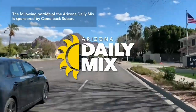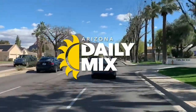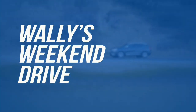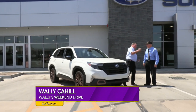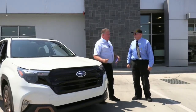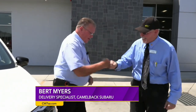The following portion of the Arizona Daily Mix is sponsored by Camelback Subaru. Hi and welcome to another one of Wally's Weekend Drives. We're up here at Camelback Subaru talking to Bert Myers, Mr. Subaru. Thanks Wally, good to see you man. Good to see you man.